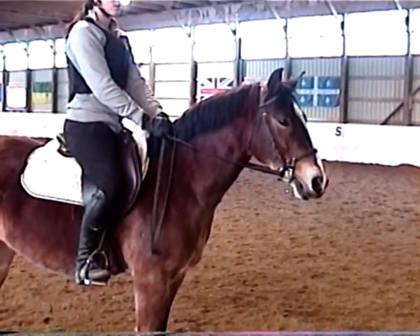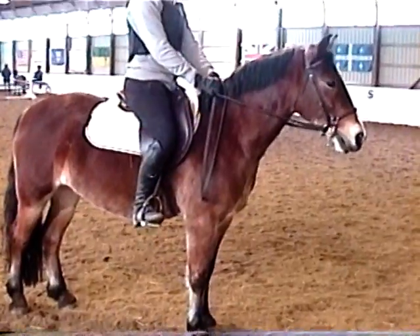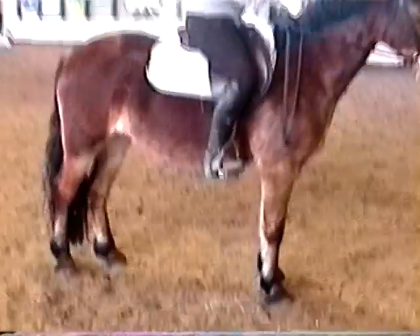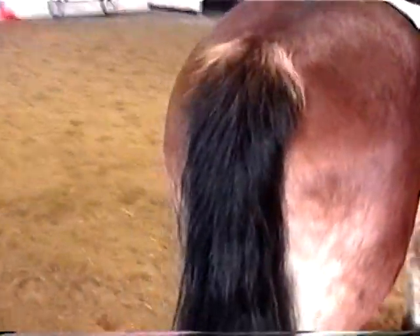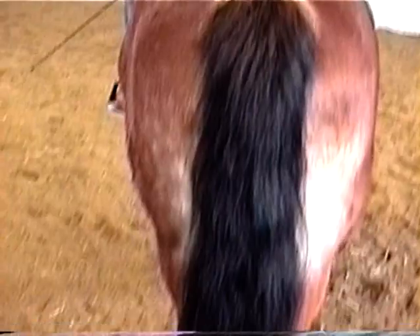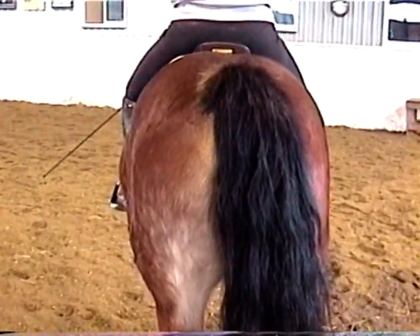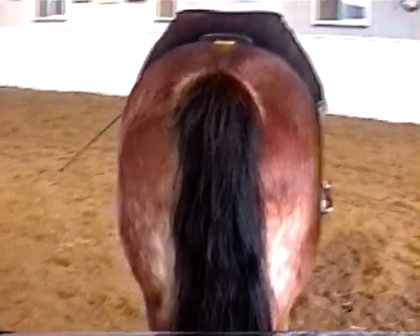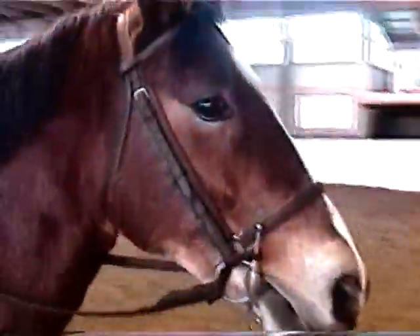This is Beaverwood's Currie, a registered Welsh mare, 13 hands 1.5 inches. Shown Green Pony in 2012, she did schooling shows and local fairs, and breed line classes in 2010. She is currently being used in lessons. This is a very bold pony.